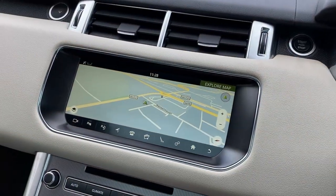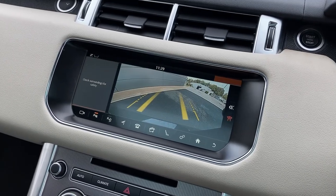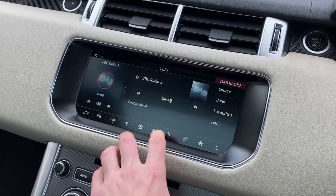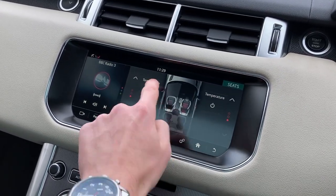On the touch display we have satellite navigation, the rear camera, the DAB radio, and the front heated seat controls.